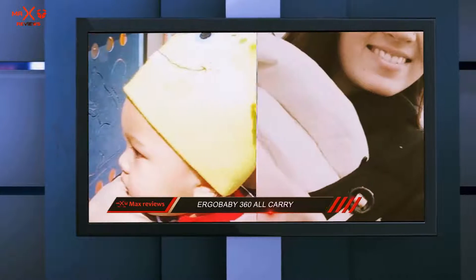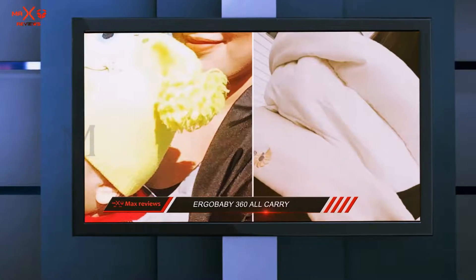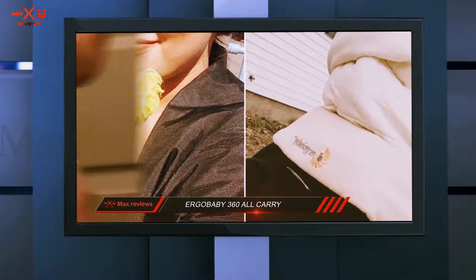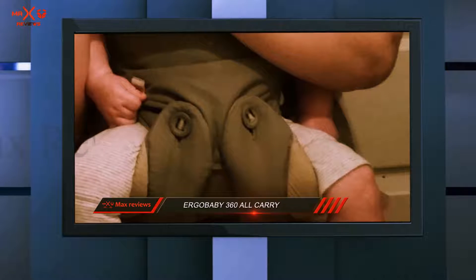The bucket seat is adjustable to provide natural baby positioning such that the spine can be in a neutral position, and the legs will either be tucked with an insert or in a frog leg position when the legs are out.